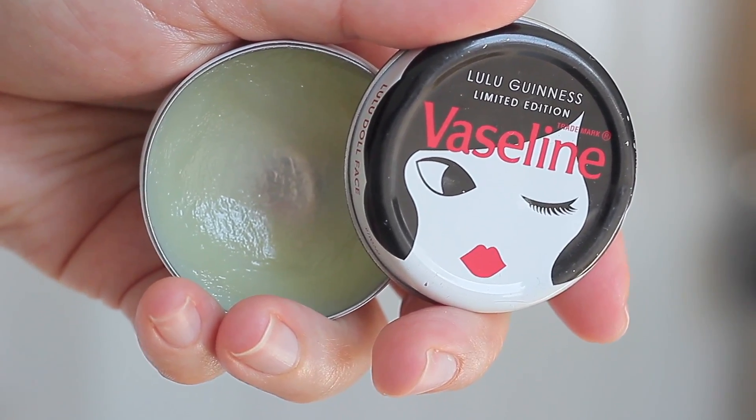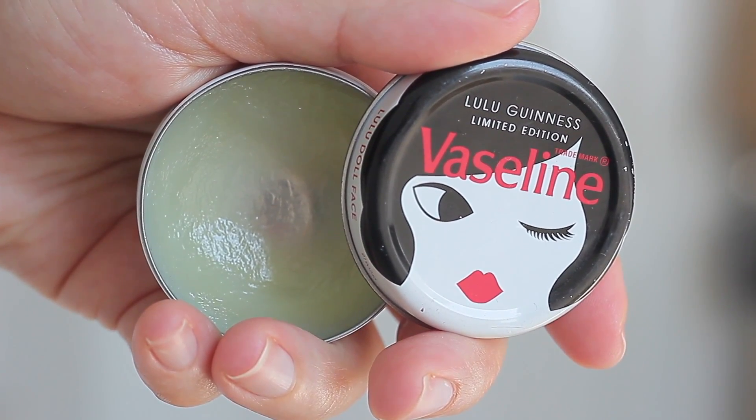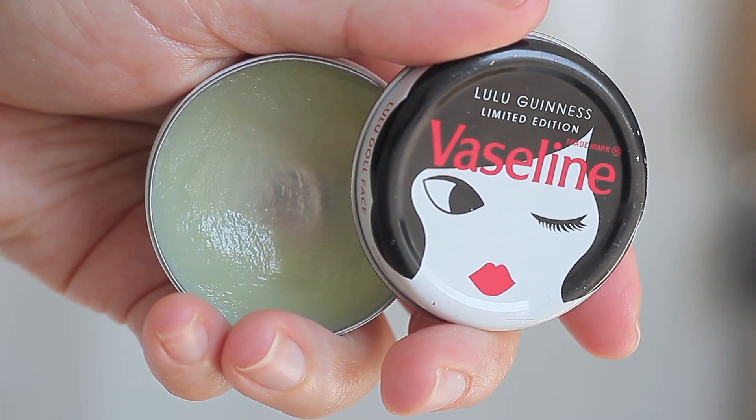While the toner is setting — I like to leave it for about a minute or two — I go ahead and moisturize my lips with my Vaseline lip balm. I have them everywhere around my house and in every bag. It's super moisturizing and something I reach for every single morning.